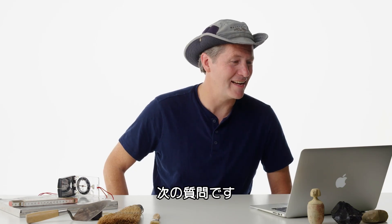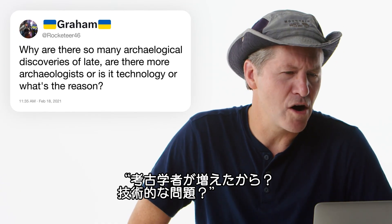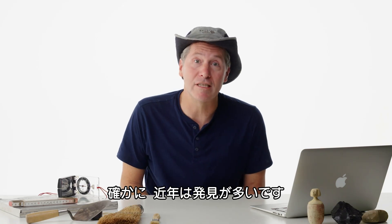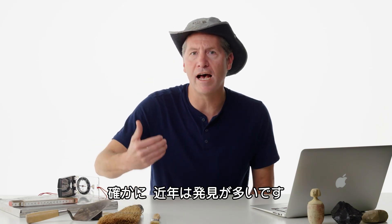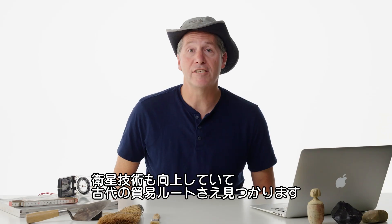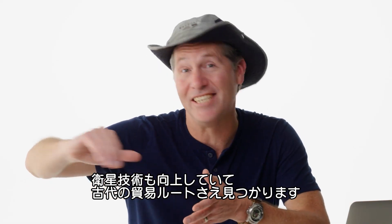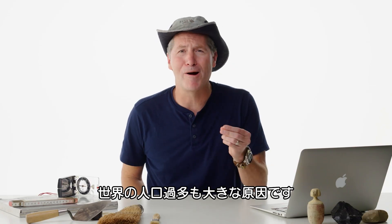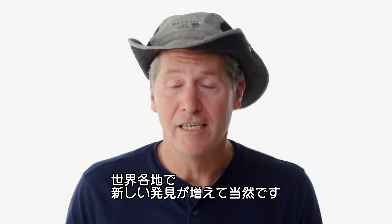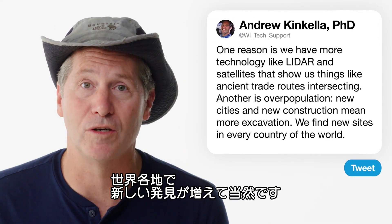At Rocketeer46 asks: why are there so many archaeological discoveries of late — is it more archaeologists, technology, or what? It is true that we tend to be finding more and more stuff. We do have more modern technology like LIDAR, and satellite technology that helps us find new sites and see things like ancient trade routes. But a major part of this is world overpopulation — there is more and more excavation, so we find new archaeological sites in every country of the world.